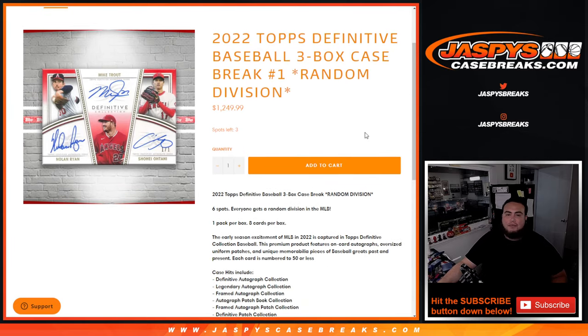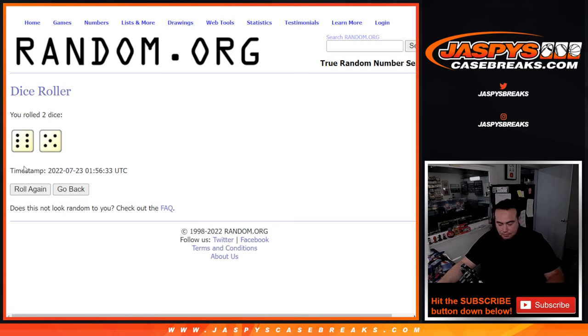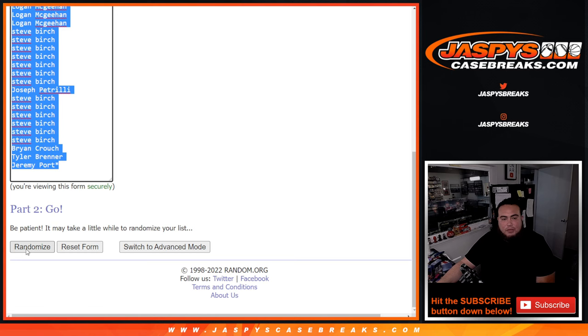We have three spots left straight up. We're trying to do two more pack fillers and hopefully sell those spots straight up. Very nice break right there. Here we go — dice roll. Boom, six and a five, eleven times. Good luck, let's do the break.